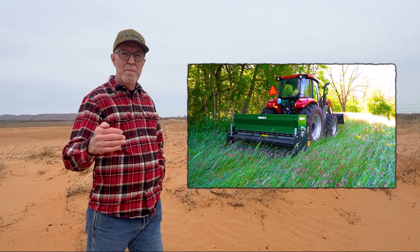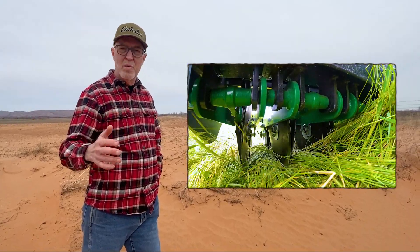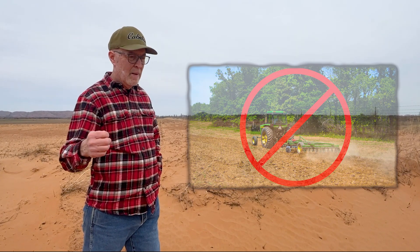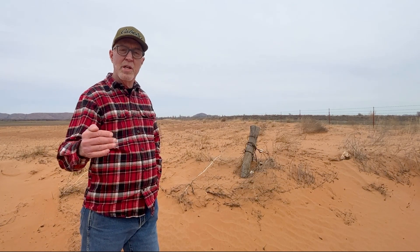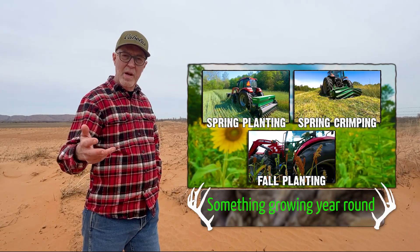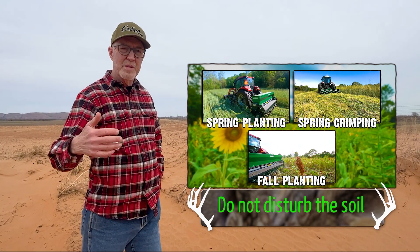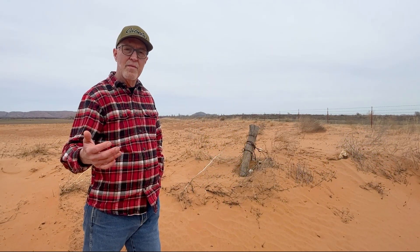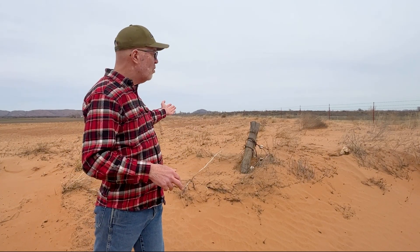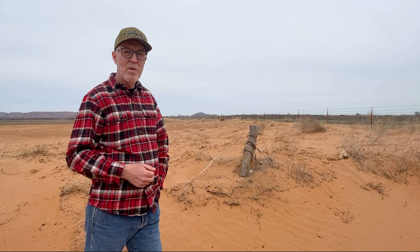No-till is a really important tool — a critical, important tool. When you disc or something, that's just like a massive tornado going through the soil, killing stuff like crazy. But just no-till isn't enough; you need a cover crop. You need to follow the principles of soil health. You need something growing year-round, a diverse mix, and you don't want to disturb the soil. This is an example of only applying one principle: limited soil disturbance. But with nothing growing, no living root to hold the dirt in place, to put microbes in the soil and feed the microbes.